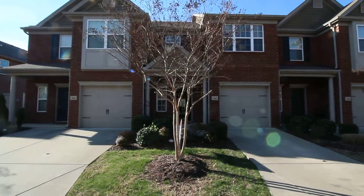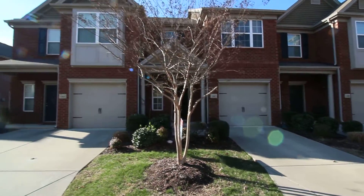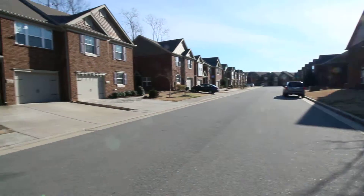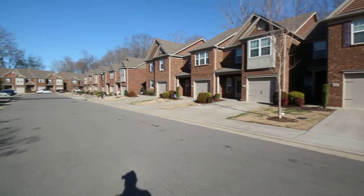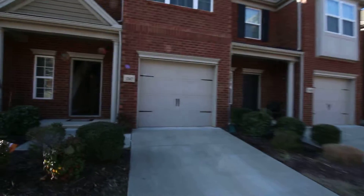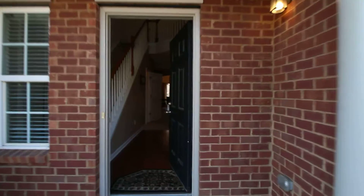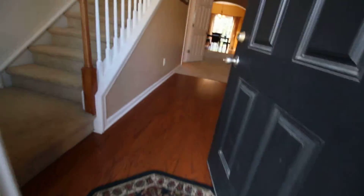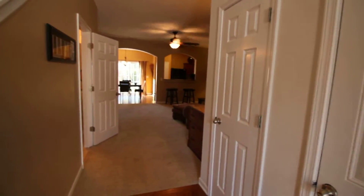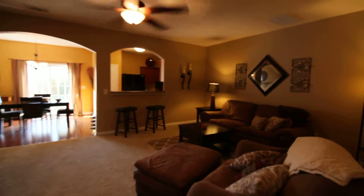Hello again, Malone's. This is 1347 Crown Point — that unit right there. We are back at it again. Give you a quick view of the street; looks like a lot of the others. Let's go on in. It does have hardwood in the entry. This is one of the versions of the floor plans that you like.